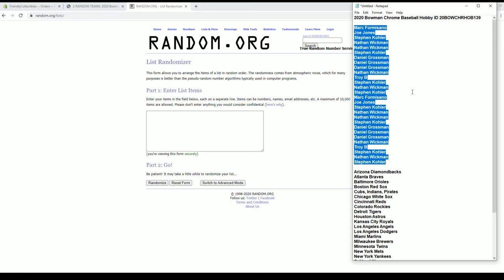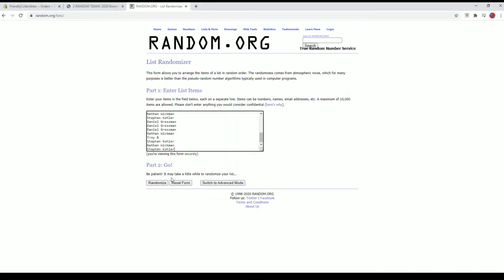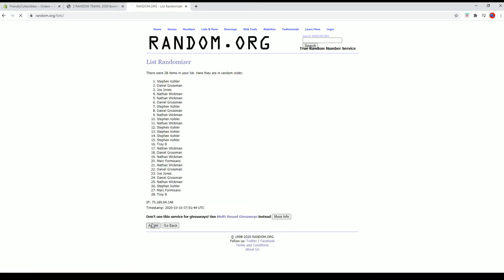Stephen K. was in twice. Nathan W., by the way, we're in from the filler done a few minutes ago. So here we go, guys. 28 flip names and teams seven times each.